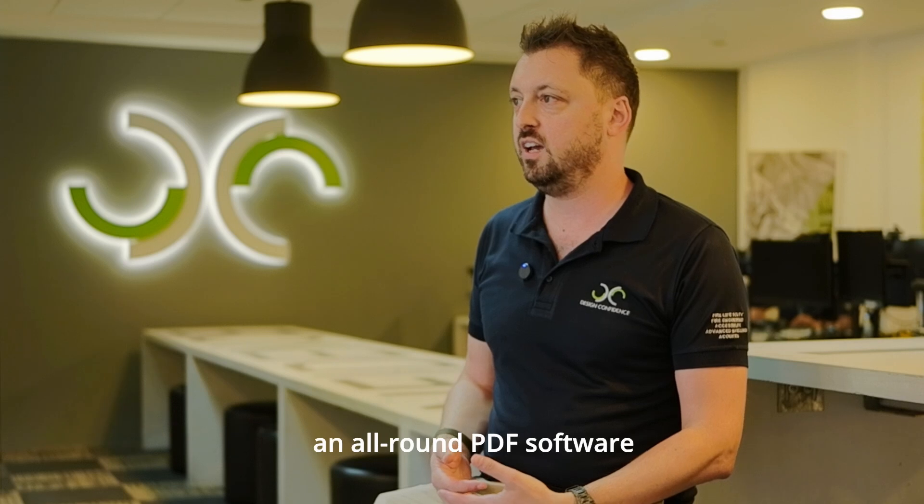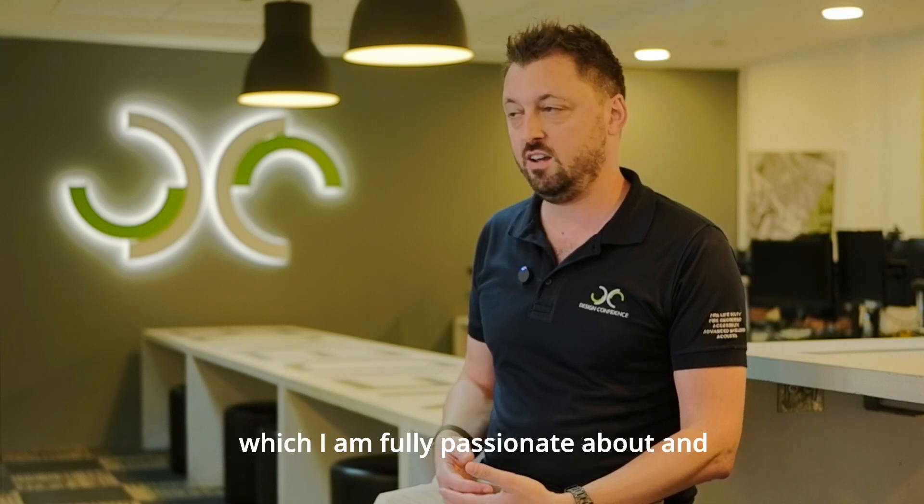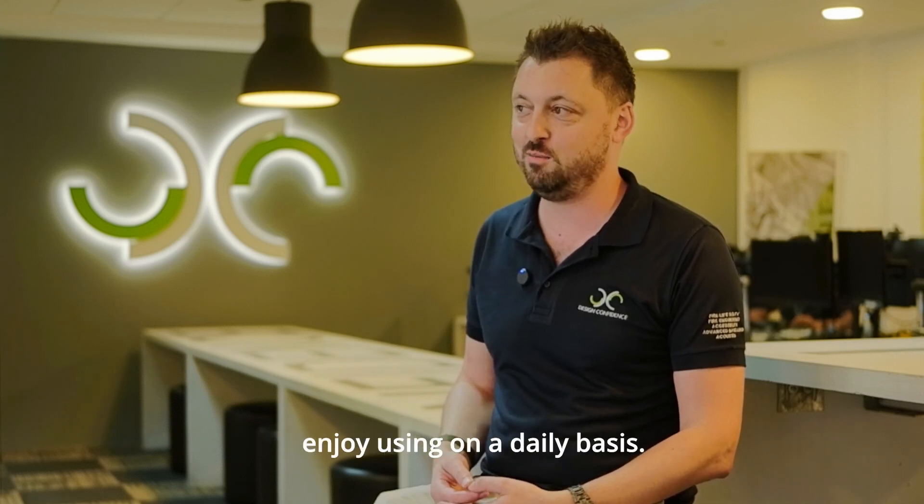Bluebeam is basically an all-round PDF software which I am fully passionate about and enjoy using on a daily basis.